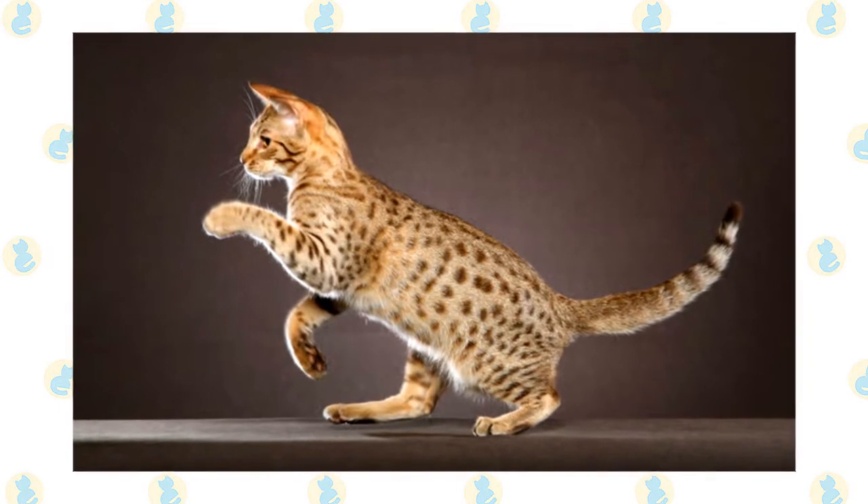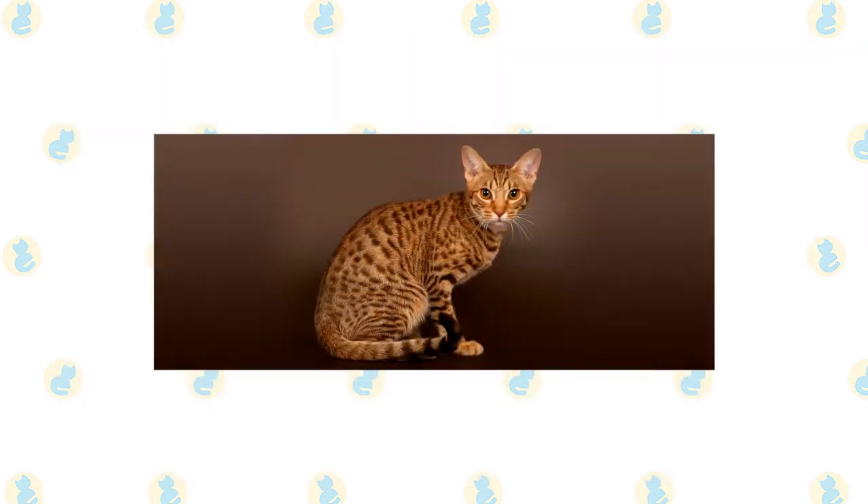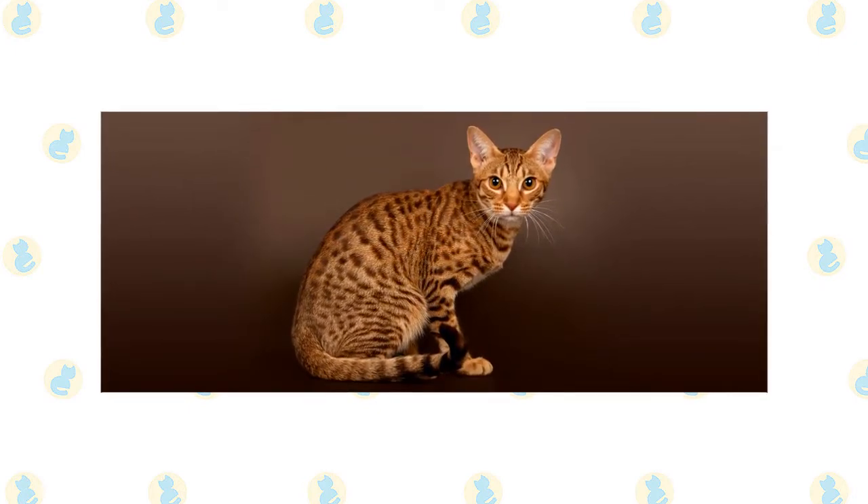Markings around the eyes and on the cheeks make the Ocicat look as if he has been at work with a mascara tube. Some Ocicats have classic, mackerel and ticked tabby coats, which are beautiful, but aren't correct for the show ring.